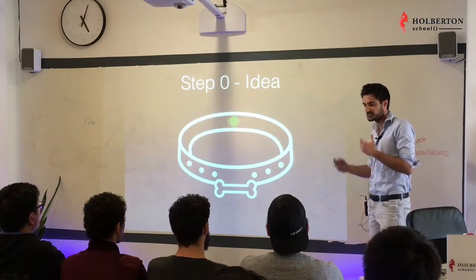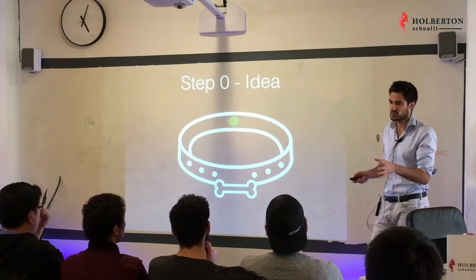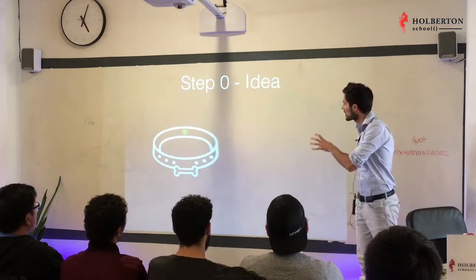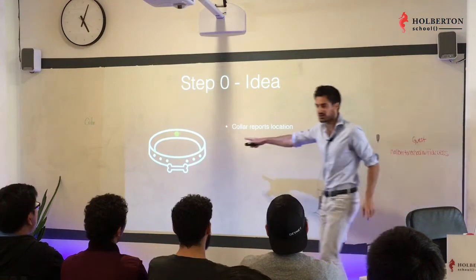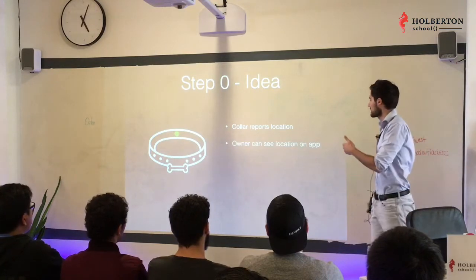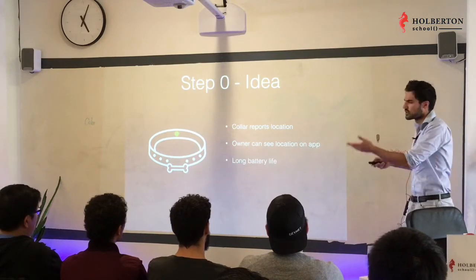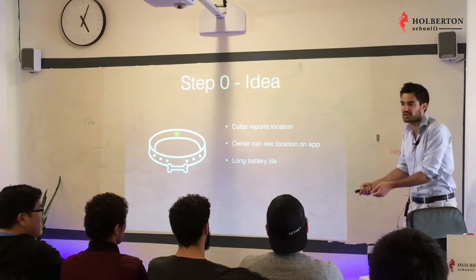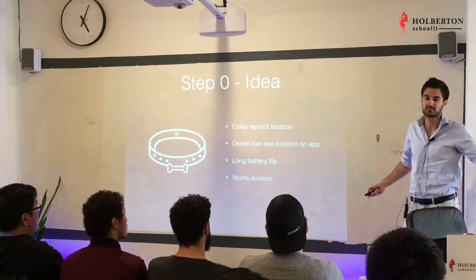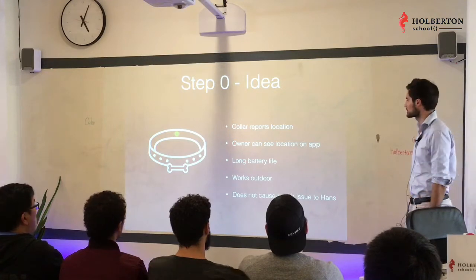So I had an idea I'd like to share with you. How about instead of a standard pet collar, we built together a collar that will allow me to track Hans? A collar where a little piece of electronics reports Hans's location on a regular basis. As the owner, I can see the location on an app. It has a long enough battery life so I don't need to charge the collar all the time, and it works outdoors. And I don't want it to cause any health issues to Hans.